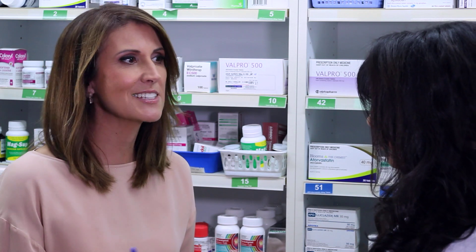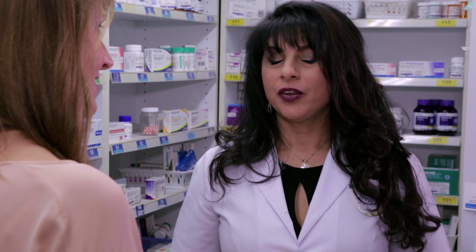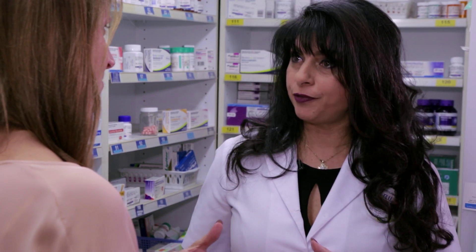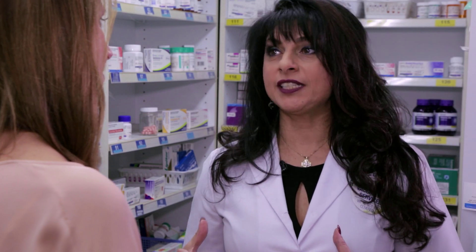A lot of people might think, well, it's only a little bit out of date — isn't that okay? No, it's not okay. The expiry dates are not an accident. They're a deliberate calculation on how long a medication will be useful. So even if they are just a little bit out of date, we don't want to take the risk.